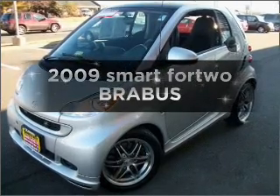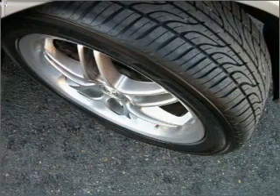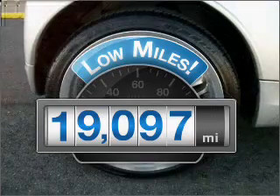Imagine yourself in this 2009 Smart 4-2. Everything you need under one roof with this great vehicle. With low miles, this automobile will take you far and get you where you want to go.